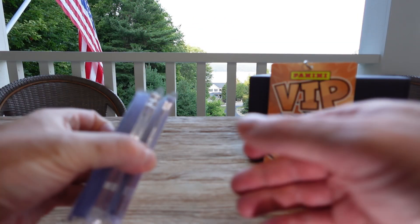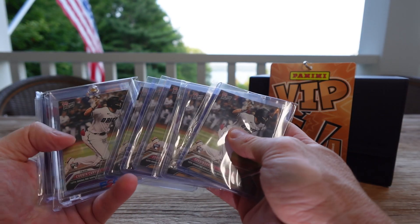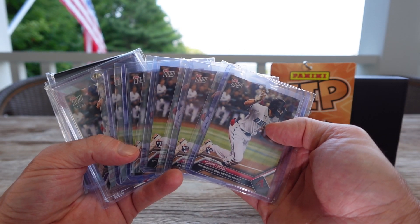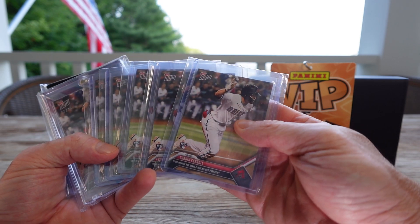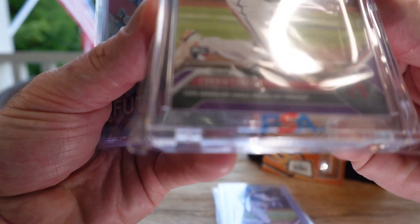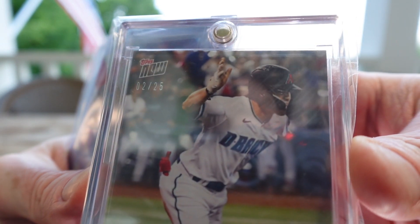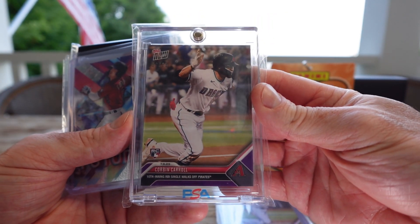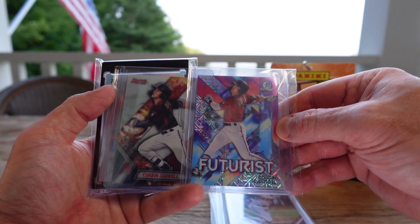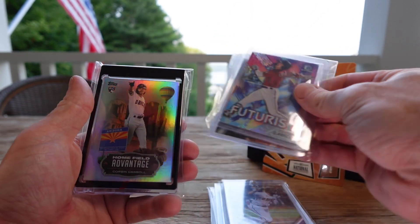Sticking with the Diamondbacks theme, we got some Corbin Carols. I didn't get these at the show, but I picked up a bunch of his Topps Now cards from when he got a 10th inning RBI single, walking off against the Pirates — cool looking picture. And along with my delivery, I also got one out of 25, purple variation. Love it. A couple more Corbin Carols from the dollar bins — I love this Futurist, gorgeous in chrome, from 2021.